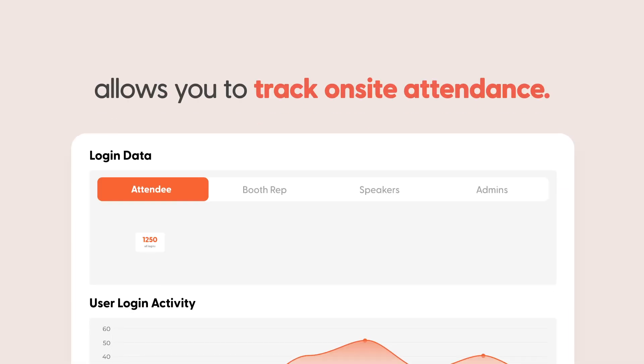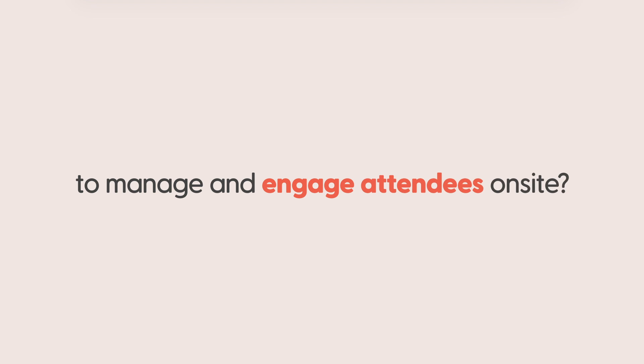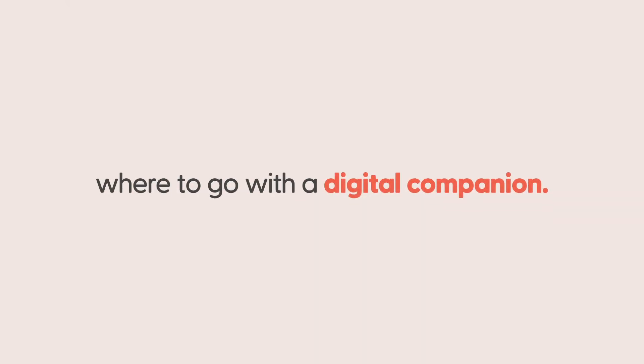vFairs' array of badge printing and check-in gear options allows you to track on-site attendance. Looking for a one-step solution to manage and engage attendees on-site? Save attendees time guessing where to go with a digital companion.